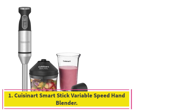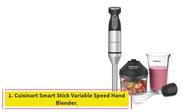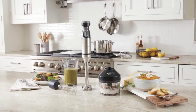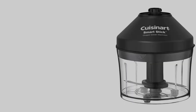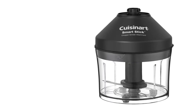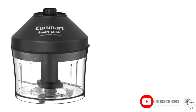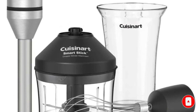Starting at number 1: the Cuisinart Smart Stick Variable Speed Hand Blender. Favored by two of the pros I spoke with, it has a variable speed dial that takes the handheld machine from low to high. That's actually one of the features Christensen likes about it. The controls are really, really easy, she says of the stick, which she has owned for about 5 years. Clearly, it's built to last.